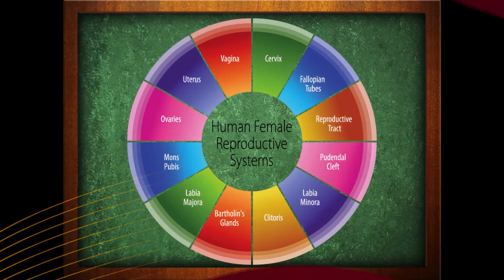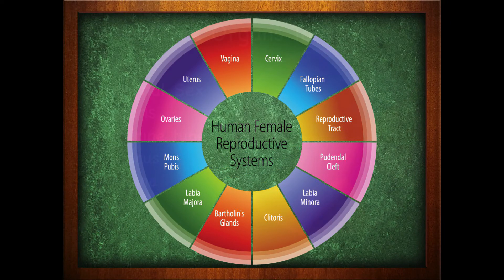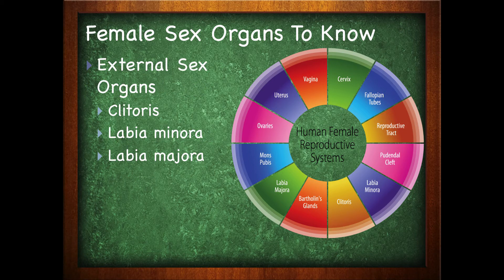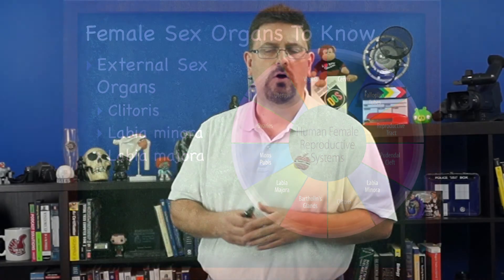Here are terms that we're going to cover that you must know when talking about the female reproductive system. We have the ovaries, our internal sex organs which are the uterine tubes, the uterus, and the vagina. The external sex organs include the clitoris, the labia minora, as well as the labia majora, and we'll go over all of these in more detail. In our next video, we're going to take a look at the ovaries.